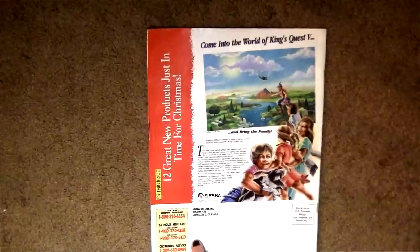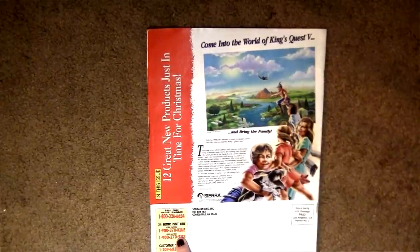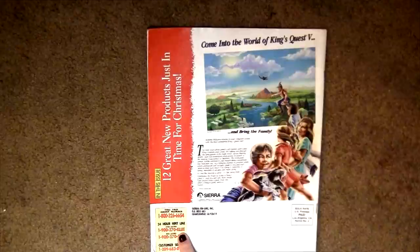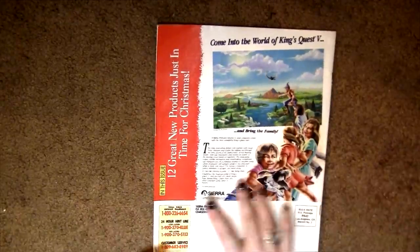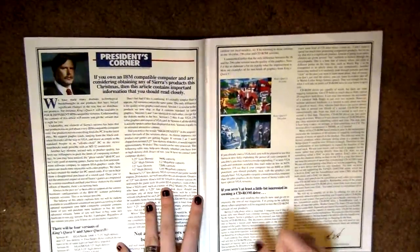There are hint lines down here which I'm sure are not active anymore, but I used to call them all the time and rack up hundreds of dollars, and my parents would yell at me. It's not my fault that King's Quest 7 was so hard.